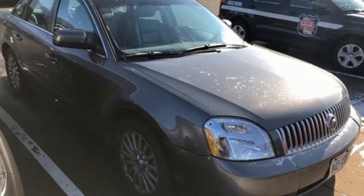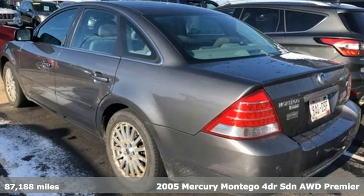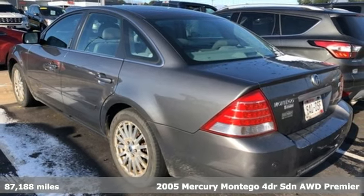It's a 2005 Mercury Montego. Live life in your own lane in this Mercury. It comes with great features you'll love.